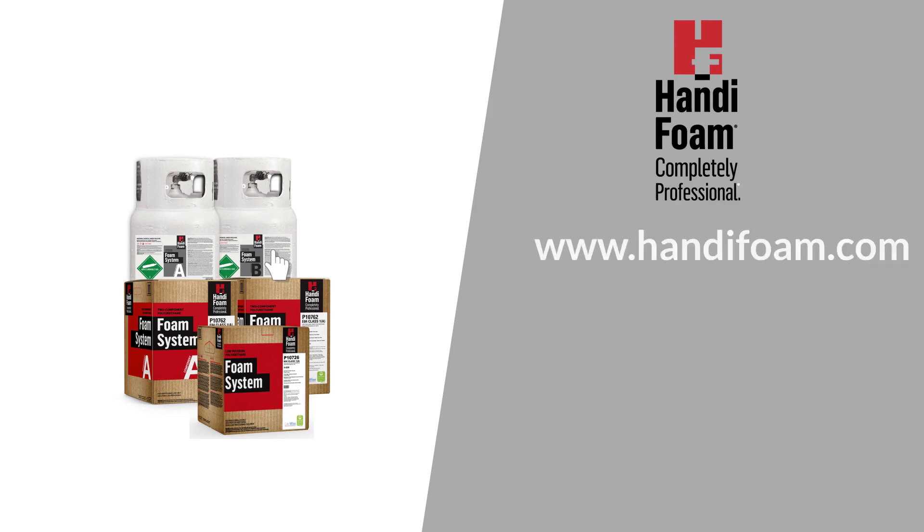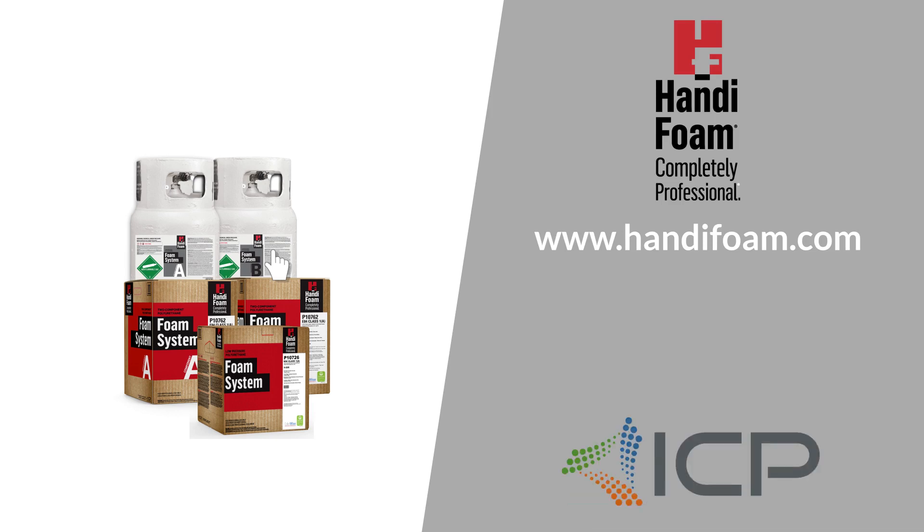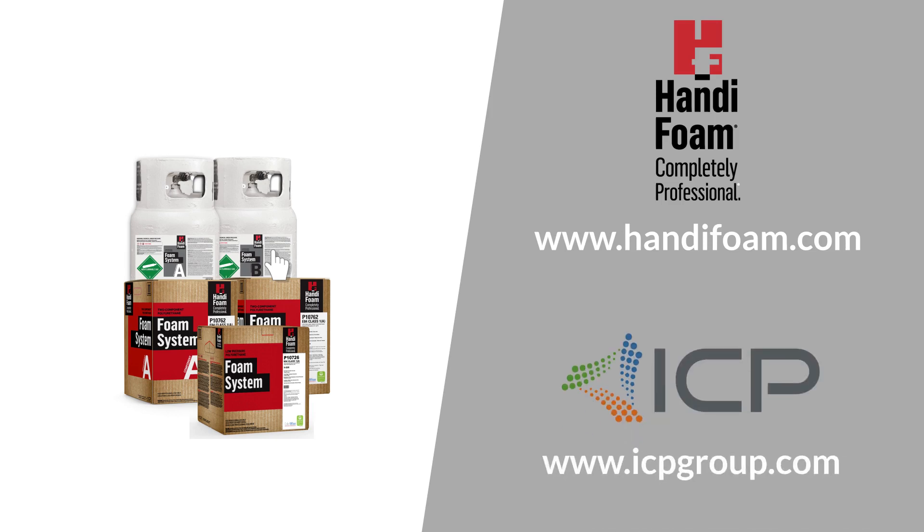For more information about HandyFoam, including data sheets and more, visit www.handyfoam.com. For additional ICP products, visit www.icpgroup.com.